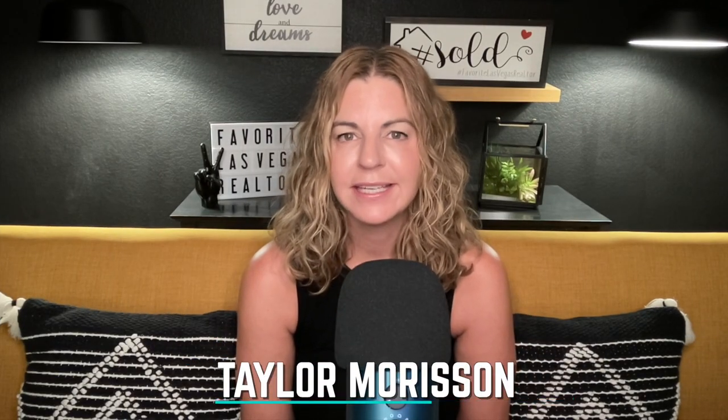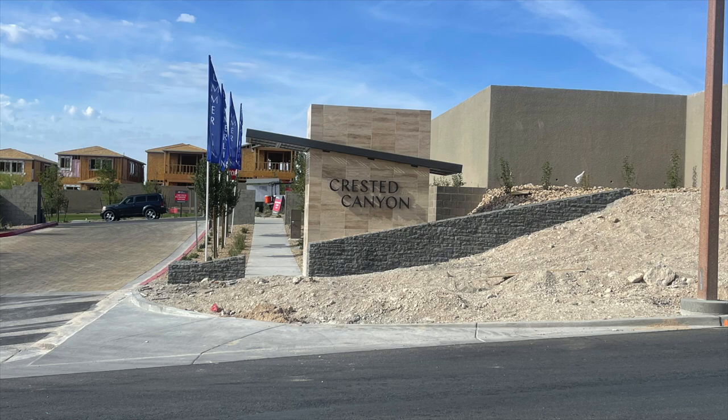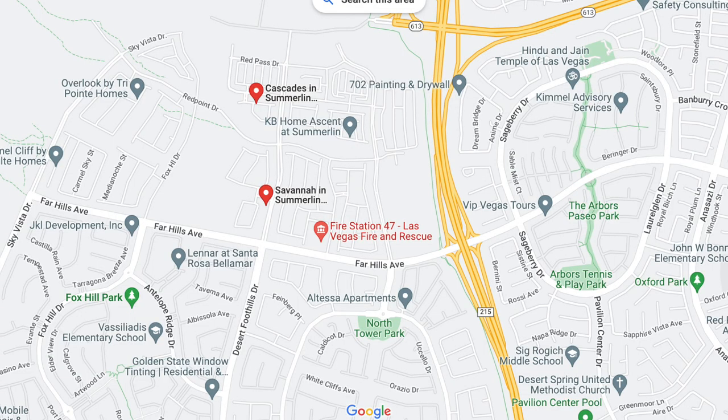The next builder is Taylor Morrison, ranked the most trusted builder for seven years in a row. Their communities in Summerlin include Castellana 1 and Castellana 2 in Red Point Village. Castellana 1 has four single-story floor plans from the mid-700s, and Castellana 2 has four two-story floor plans from the mid-600s. Then there's Crested Canyon in the Kestrel Village, similar homes to Cascades in Red Point Square Village, starting in the mid-600s. And Savannah in Red Point Village — all single-story, seven floor plans, mostly closing out, starting in the mid-600s.